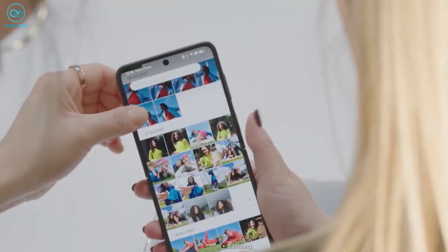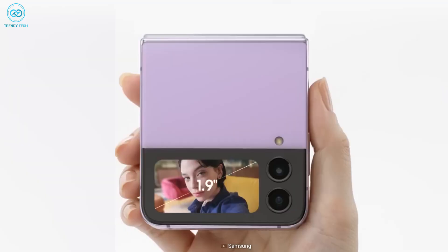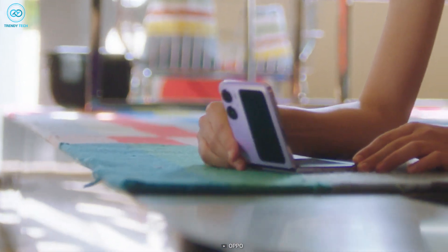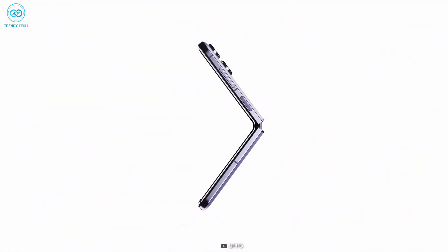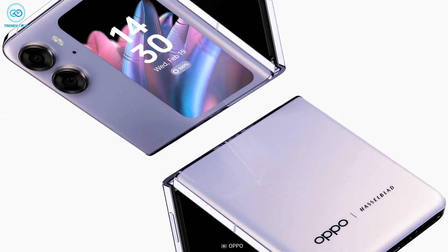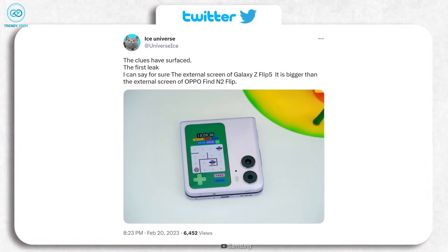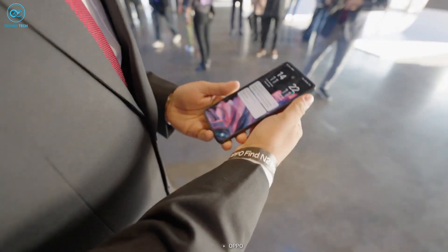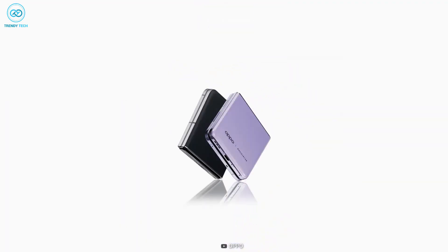The Z Flip 4 features a mere 1.9-inch cover screen, but it was reported that it will get significantly more prominent on the Z Flip 5. We thought it would look similar to the Oppo flip phone Find N2, which features a 3.26-inch cover screen — a jump from 1.9 to a little more than 3.3 inches, which is considered a pretty significant jump. But Samsung has other plans in store.